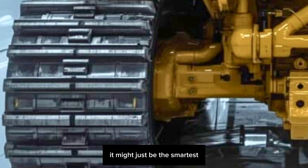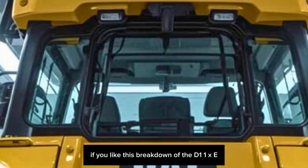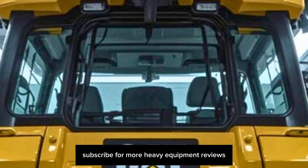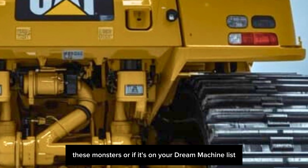That's it for today's deep dive. If you liked this breakdown of the D11XE, make sure to hit that like button, subscribe for more heavy equipment reviews, and drop a comment if you've ever had the chance to run one of these monsters — or if it's on your dream machine list.